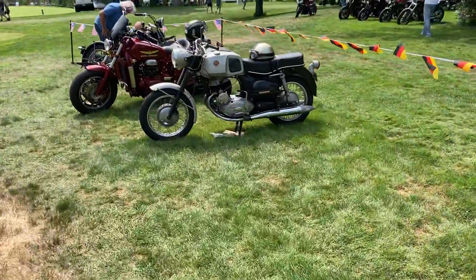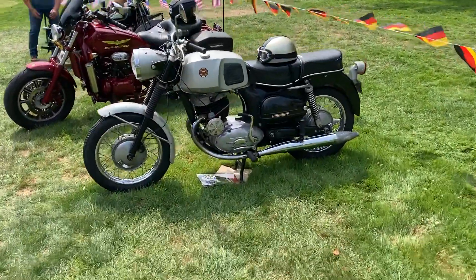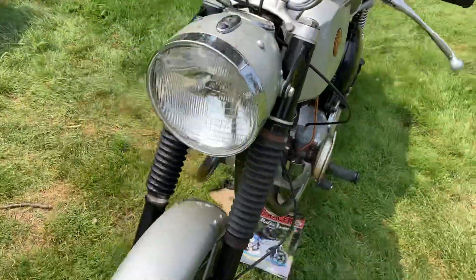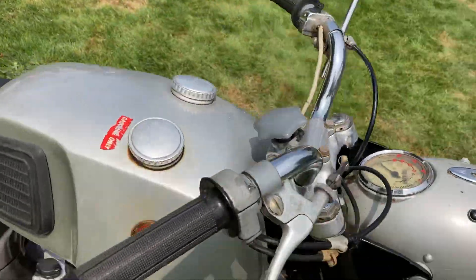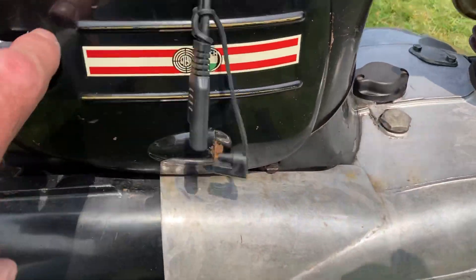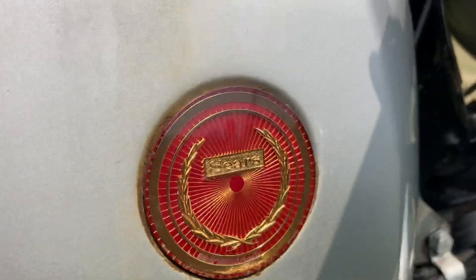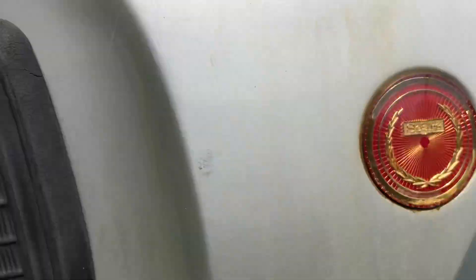This looks like the old Sears and Roebuck bike. I have no idea what year this is, but I'm guessing that's what it is. Oh yeah — Sears. Very cool.